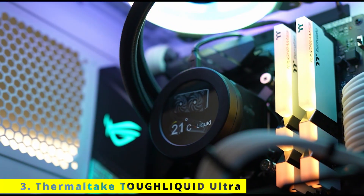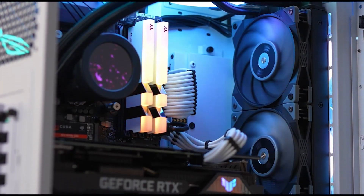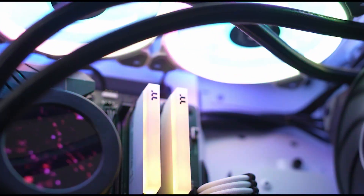Keeping your CPU nice and cool is akin to breathing for us humans. If you don't, things don't tend to fare too well for very long. So why risk your precious CPU when something as efficient, quiet, and gorgeous as our TUF Liquid Ultra exists?